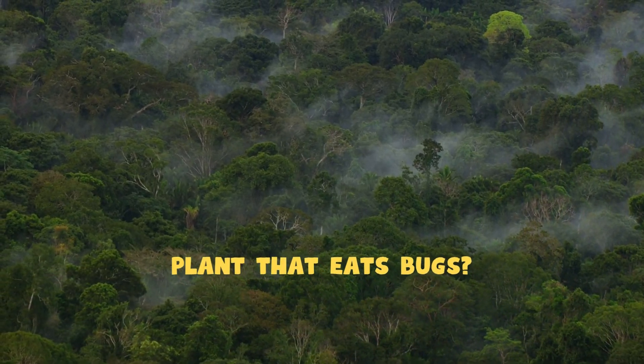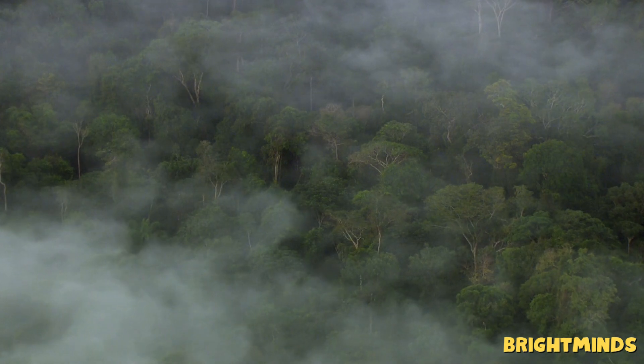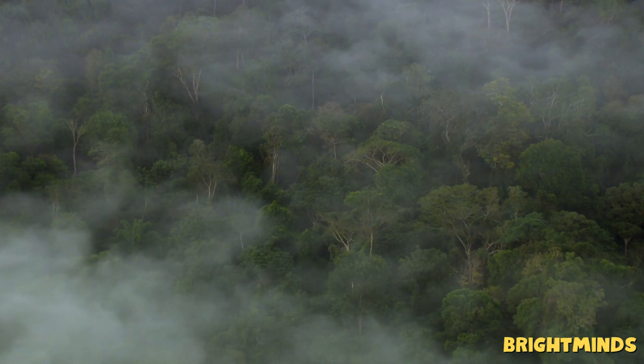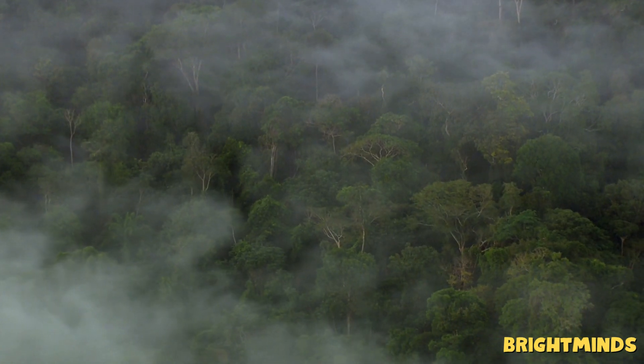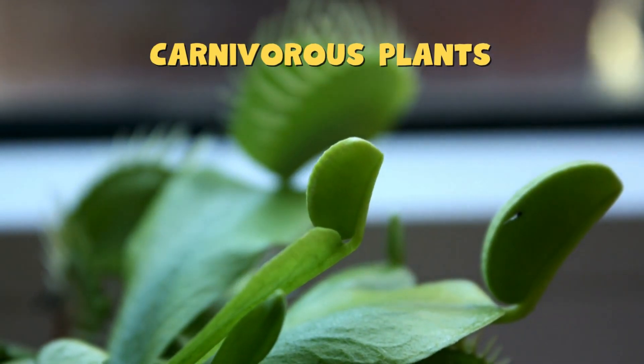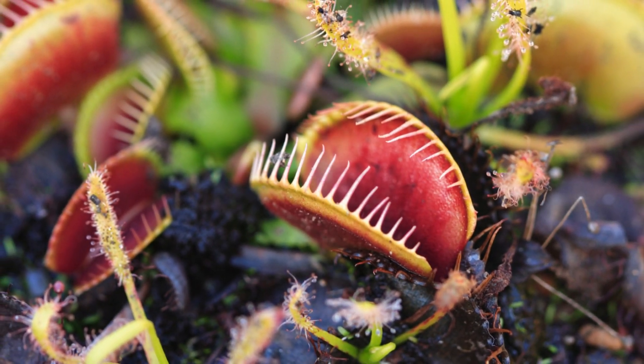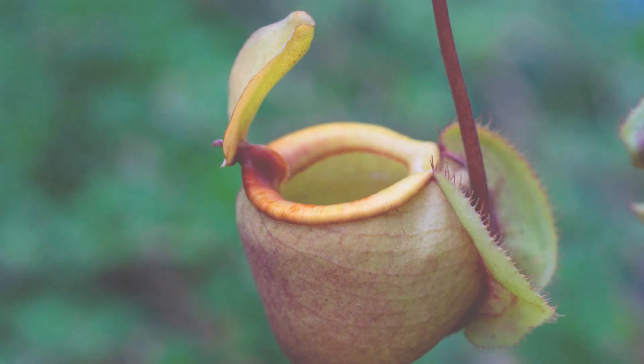Have you ever seen a plant that eats bugs? Sounds like something from a sci-fi movie, right? But guess what? It's real. Today we're diving into the mysterious world of carnivorous plants — the plants that don't just sit in the sun. They hunt. Are you ready to meet some of nature's hungriest hunters? Let's go.